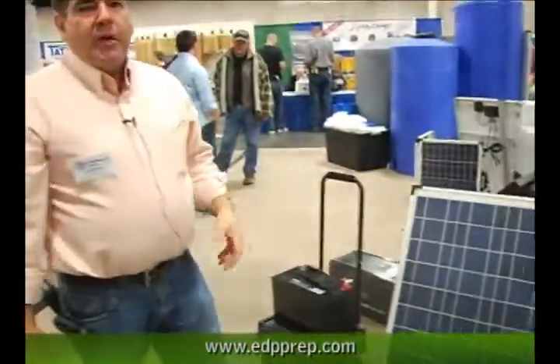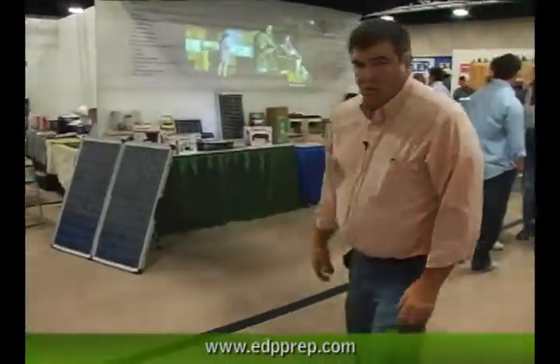That covers a bit about our solar offerings. We also have some raw solar panels so customers can build their own kit if they'd like. Let's go over to the water tanks.